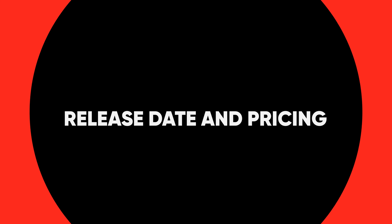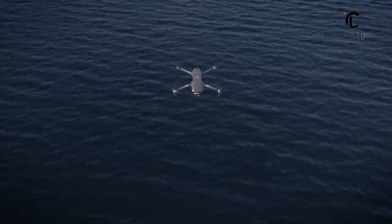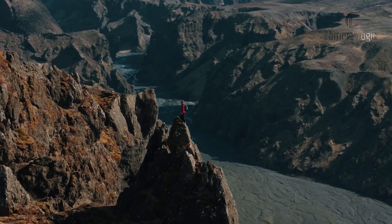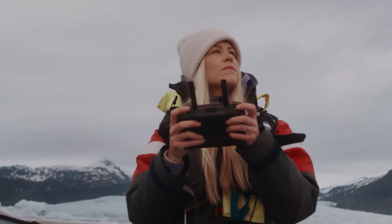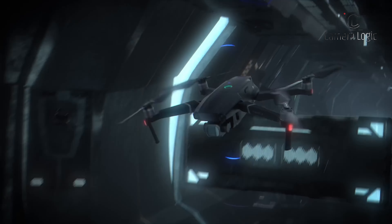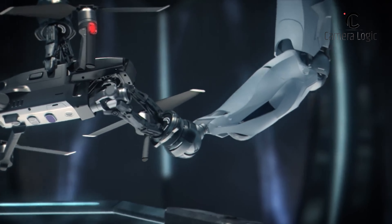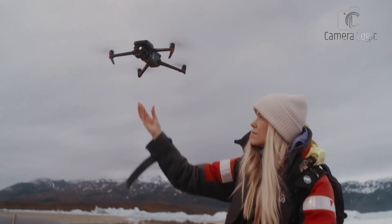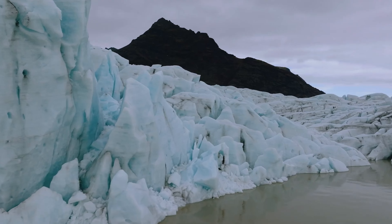Release Date and Pricing. While details regarding the DJI Mavic 4 Pro's release date and pricing remain shrouded in speculation, industry insiders suggest that the drone may not hit the market until late 2024 or early 2025. This aligns with DJI's typical two-year research and development cycle for its flagship Mavic series. The Mavic 4 Pro is expected to command a premium price tag, reflecting its cutting-edge technology and professional-grade capabilities. However, given DJI's commitment to delivering exceptional value, the drone is likely to be competitively priced, catering to both professional and enthusiast segments.